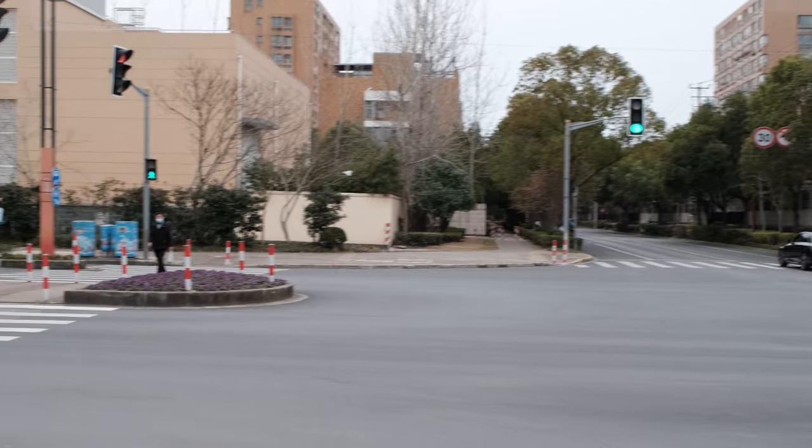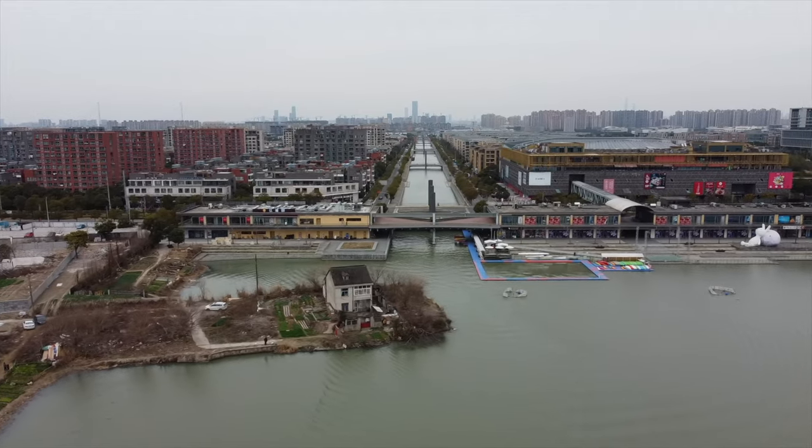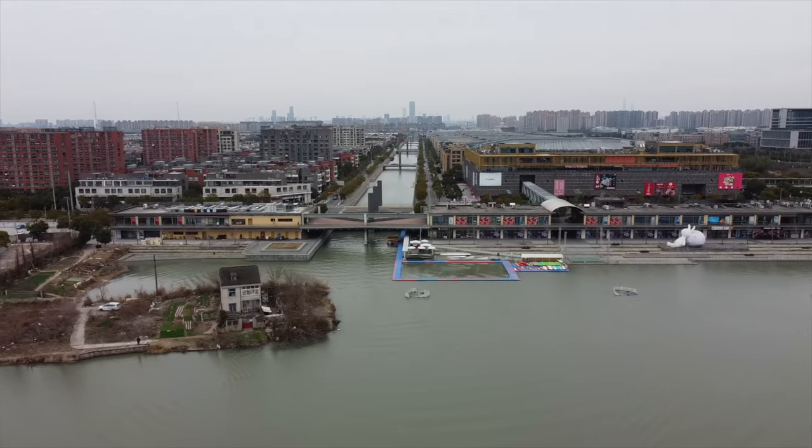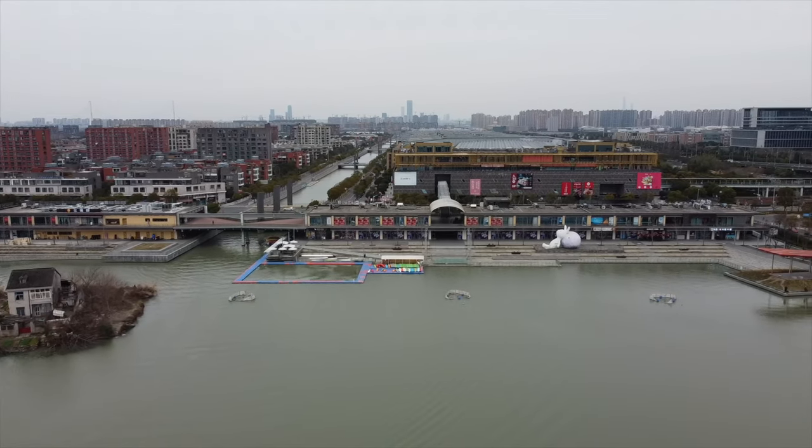Hello guys! Today I'm in the third of the seven international towns built in Shanghai. I'm in the Italian town, and this place is called Pujiang New Town — a totally brand new area that was built around 20 years ago. Back then, all around me was farmland, and this specific area was finished up in about 2012.